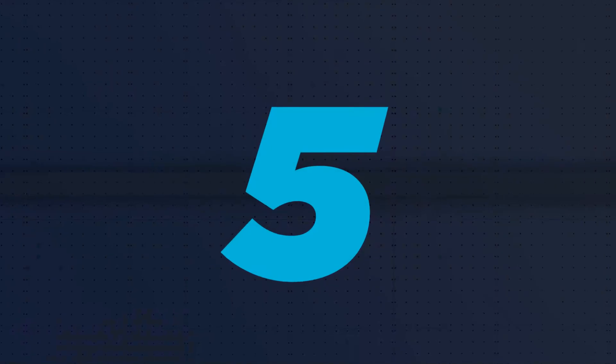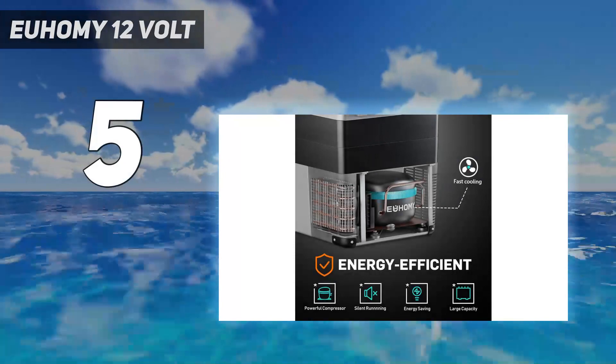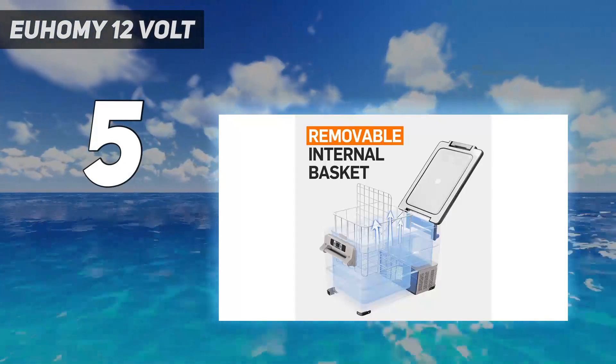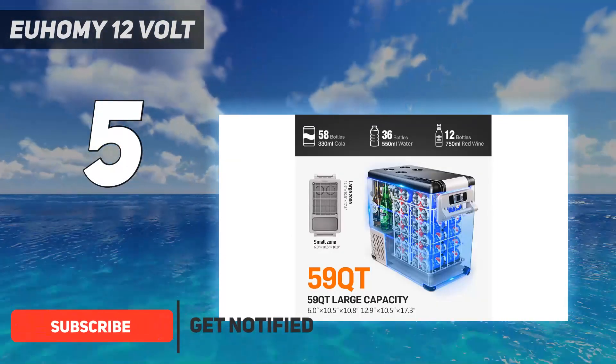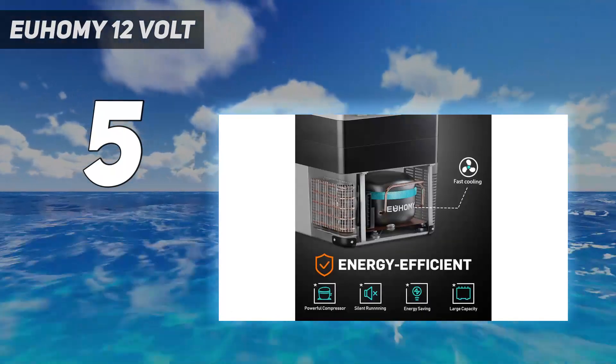Starting at number 5: the Yuhami 12-volt. The Yuhami car refrigerator is a versatile and powerful storage solution for car, RV, camping, travel, fishing, outdoor, or home use. With a dual storage area and a high capacity, it can store a variety of foods while keeping them fresh.